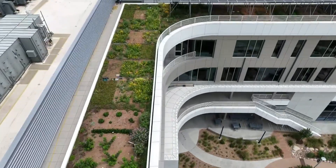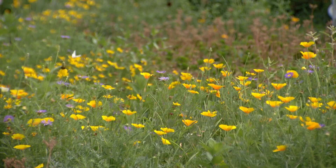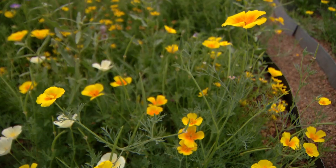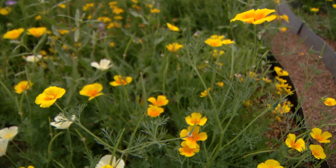We are on the Colorado State University Spur campus, one of two green roofs on the three-building campus. The big deal with the wildflowers is that in just two months' time we can go from seed to beautiful blooms and provide resources for our pollinators.